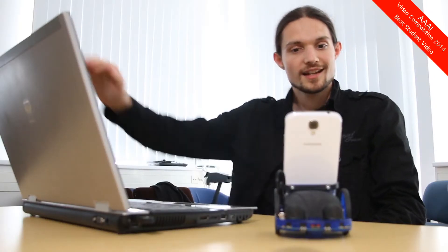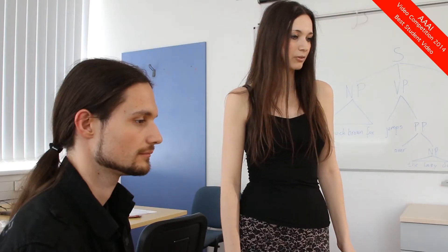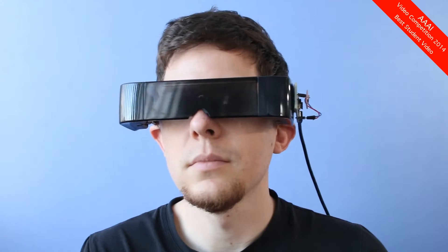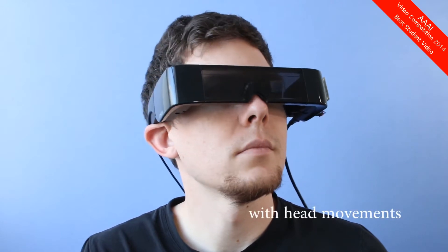Hello guys. Hi. Now I can see you. Andrew, could you introduce your system, please? My setup is a telepresence solution for people with speech impairment. I'm able to control a robot and compose messages with head movements. Please, go on.